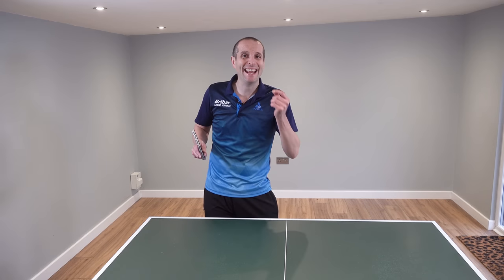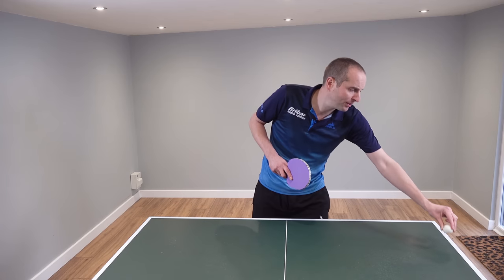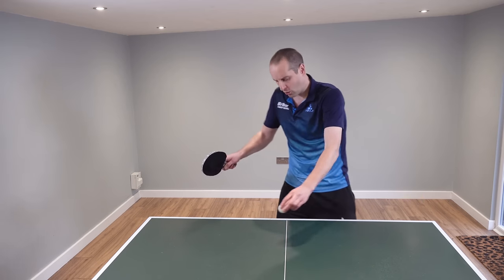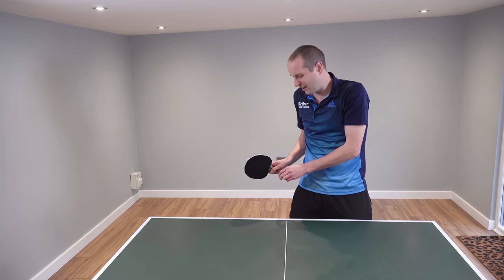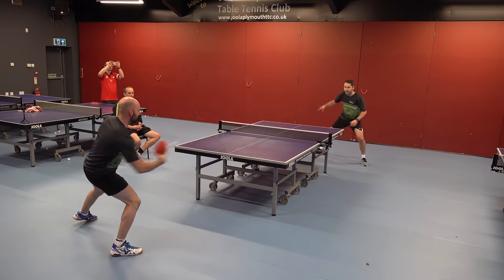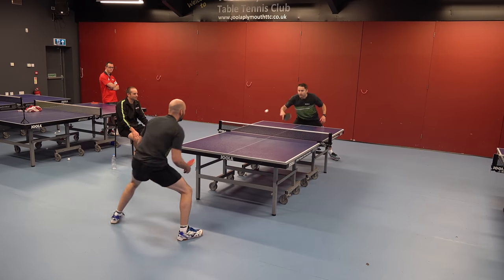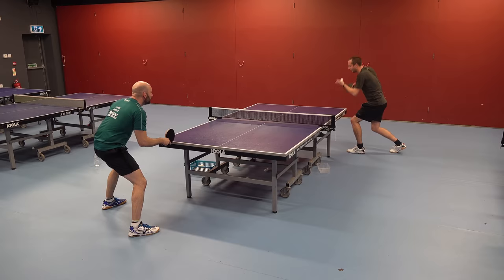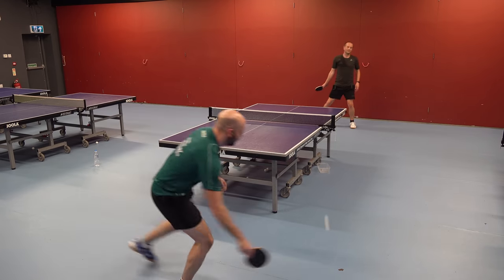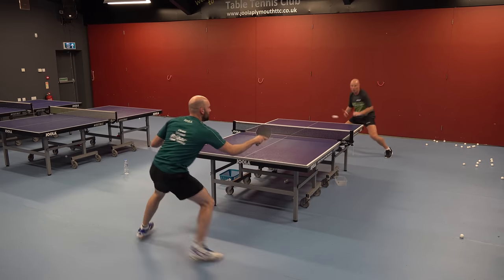Our third contender is ball placement — where you put the ball on the table. If you aim your shots out wide, deep in the corner, or to your opponent's crossover, you're likely to have a lot more success. Here are some more examples of Craig using ball placement. You can see he gets the shots into very difficult positions for his opponent. He's not having to hit the ball all that hard — it's the placement which is causing the damage.